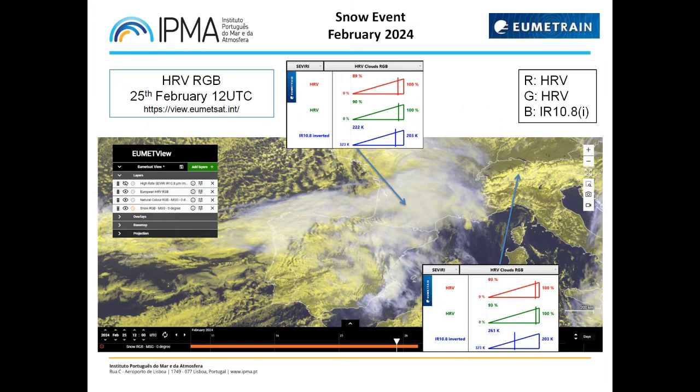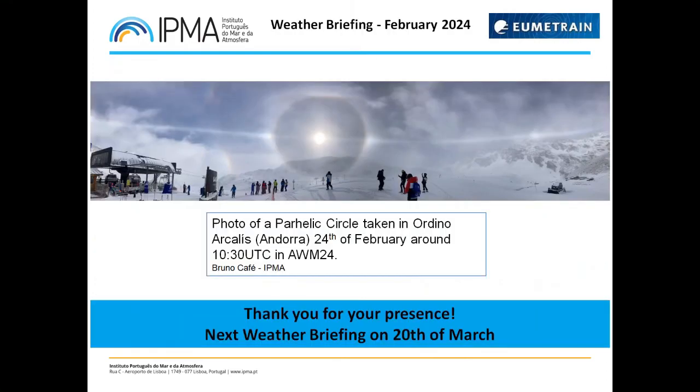To finish, here is a photo taken on the 24th of February at the Ordino Arcalís ski resort in Andorra, where you can see the intricate halo phenomena produced by the reflection and refraction of light by ice crystals in the atmosphere — with clear periodic circles, sundogs, and solar halo among other effects. A nice moment, and curiously witnessed by a group of meteorologists at the Andorra Weather Meeting 2024.